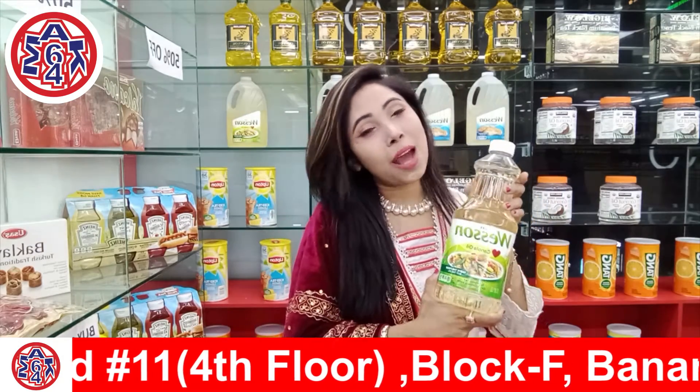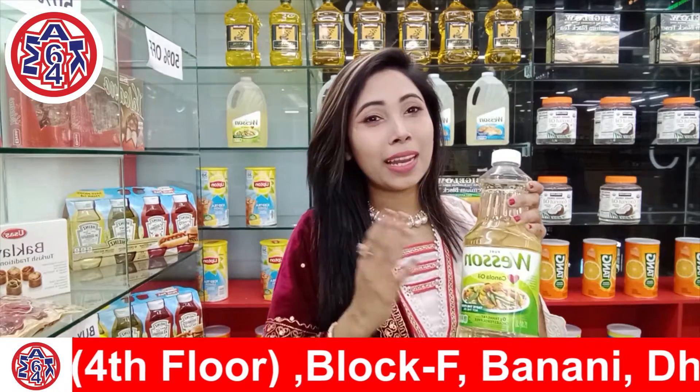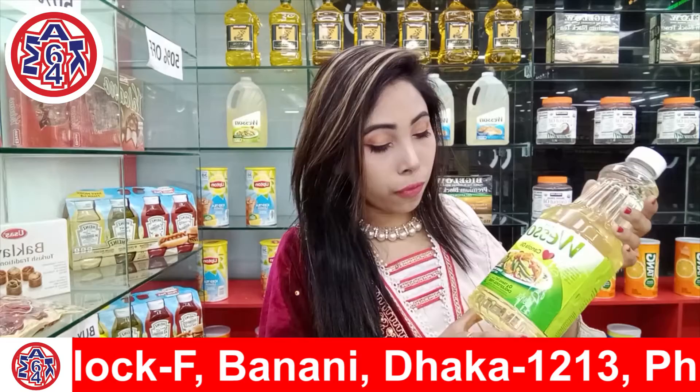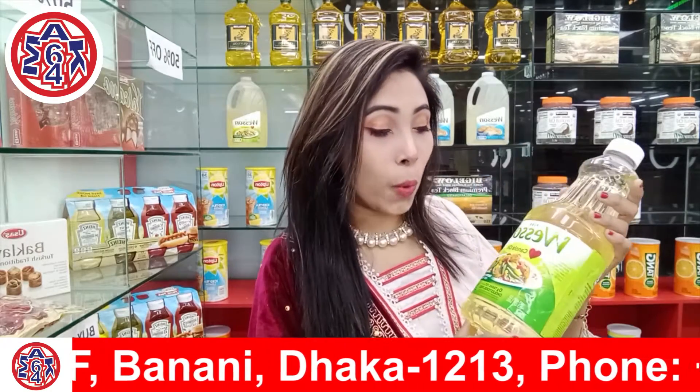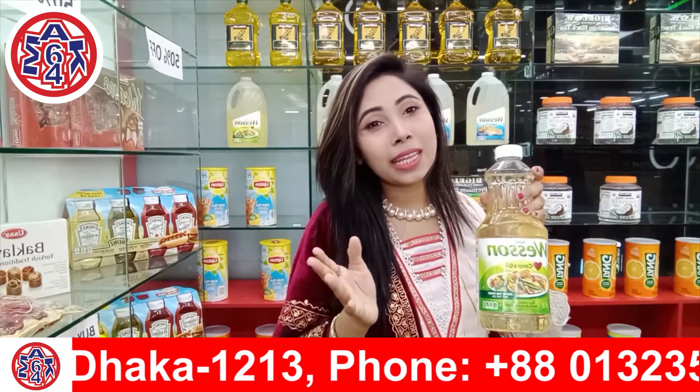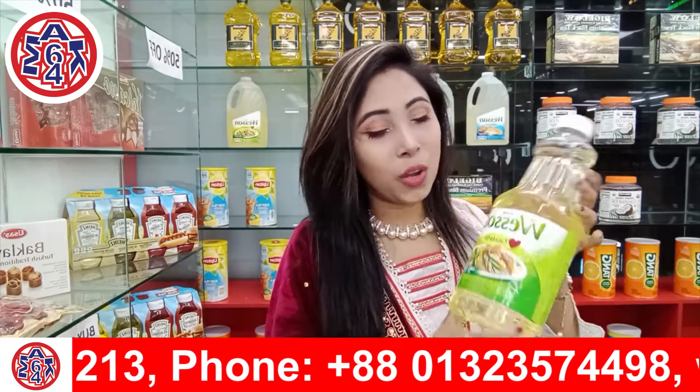This is the best, and this is the best food that you would find. This is the zero-fat cholesterol-free oil, which is the Wesson brand Canola Oil directly from America. This is an authentic and original oil.